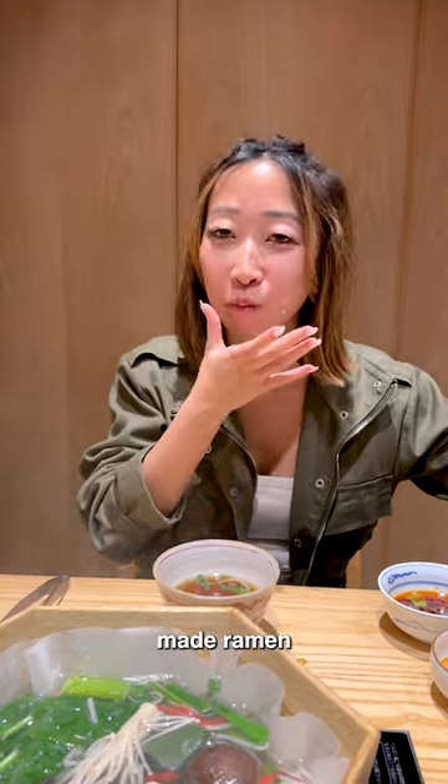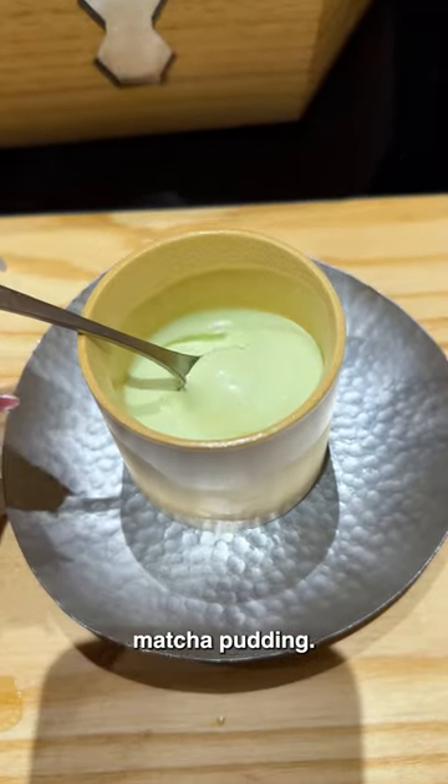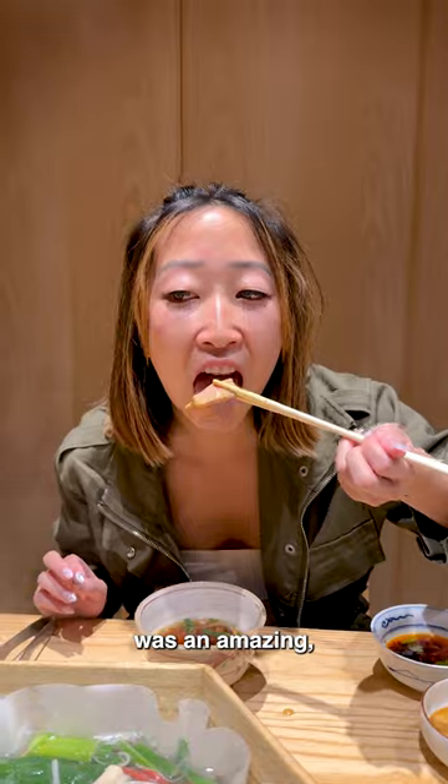We also got some freshly made ramen noodles and ended with a spring matcha pudding. The whole dinner was an amazing, delicious experience.